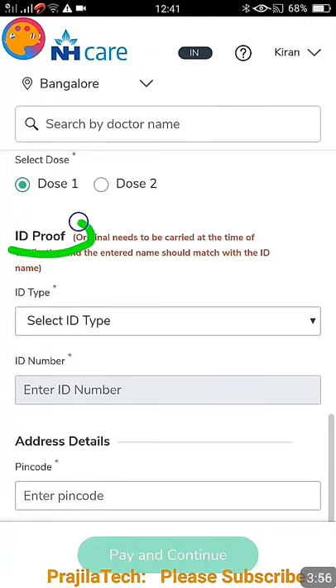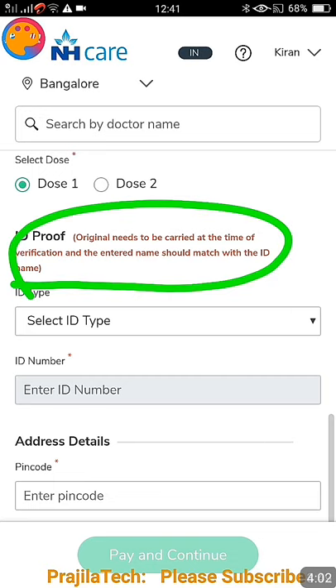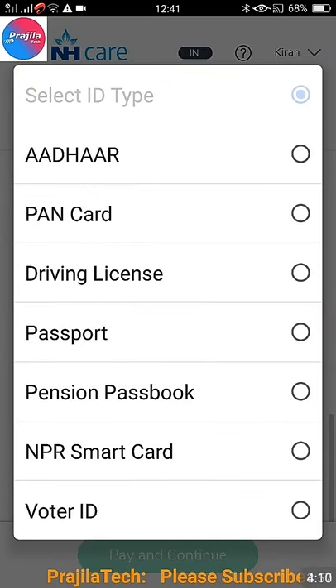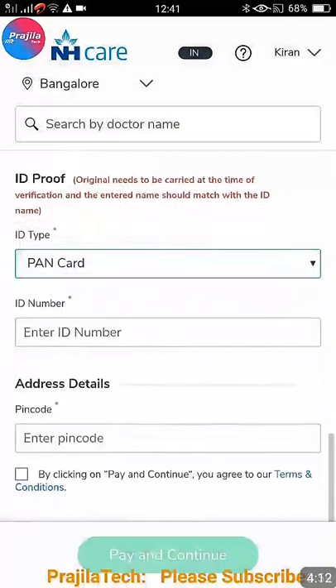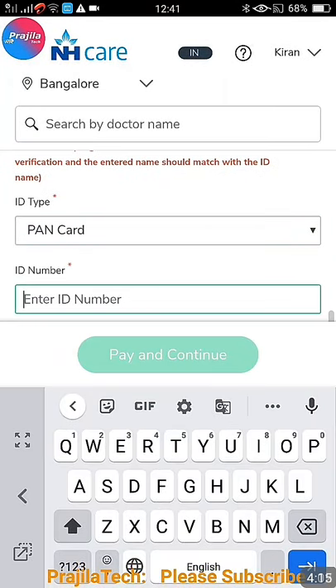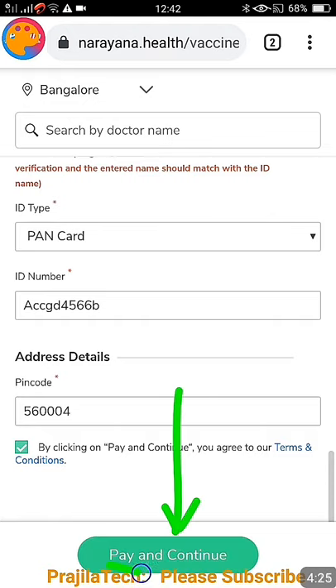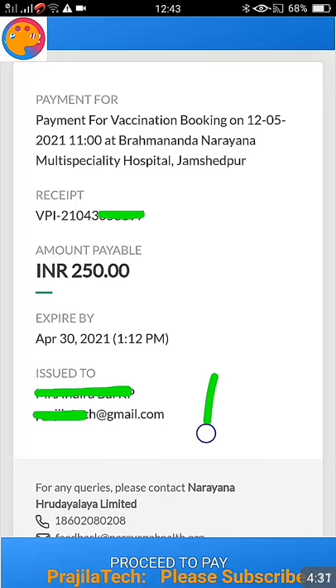You can select Dose 1 or if you are looking for Dose 2, you can select Dose 2. If you have not yet had a dose, select Dose 1. ID proof is very very important — they have clearly told that the original needs to be carried at the time of vaccination and verification. You can use Aadhaar, PAN, passport, and many other options. For example, select PAN card, enter your PAN card number, enter your pin code, and provide your address.